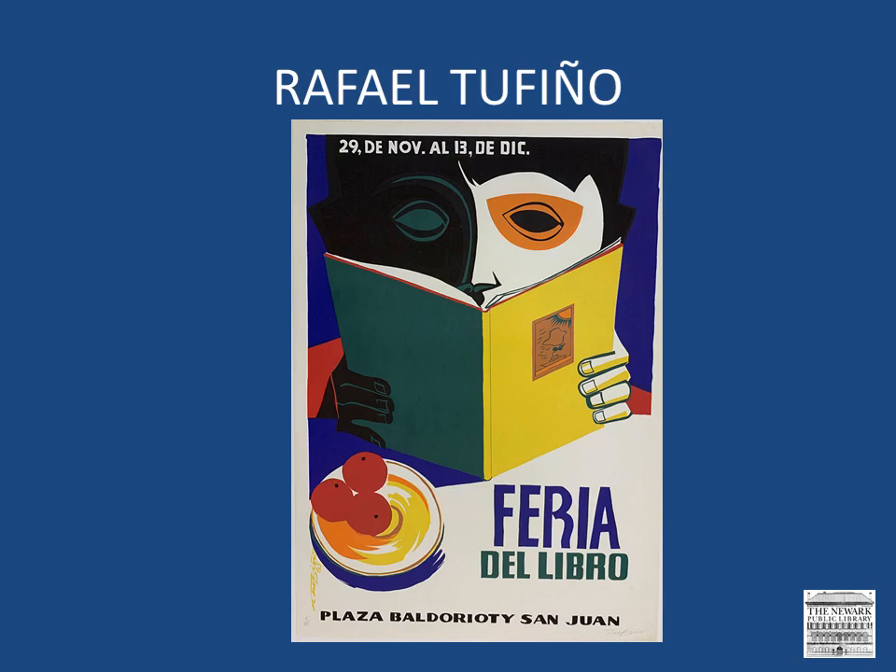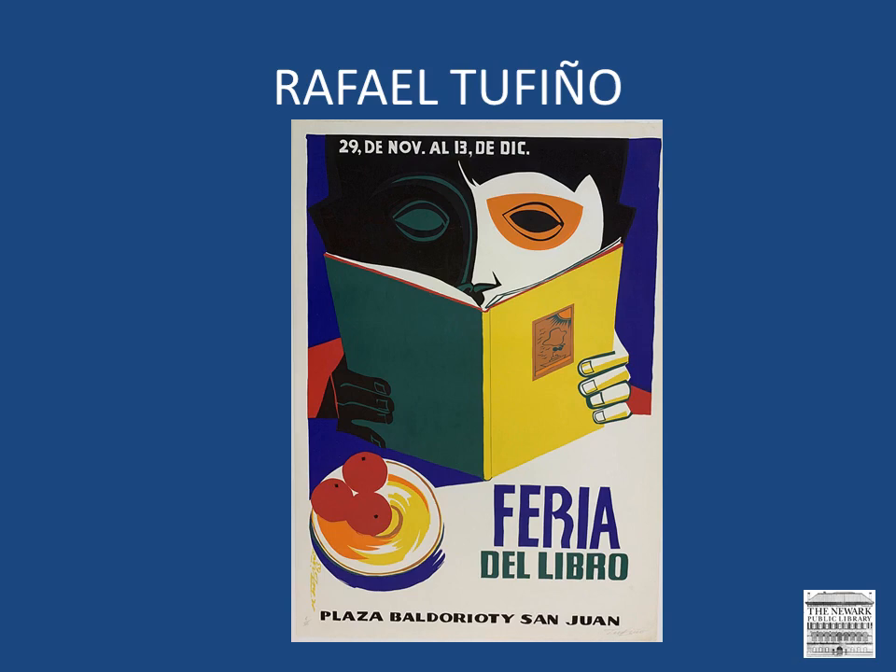Tofiño was one of the seminal figures of the 50s generation of Puerto Rican artists, and, with Lorenzo Homar and Carlos Raquel Rivera, was one of the foremost practitioners of Puerto Rican printmaking. Although he favored a figurative style for much of his work, he explored other techniques and delved into pure abstraction, but always with the most painstaking attention to design, and he achieved harmony among his compositions. Tofiño died in 2008. The image that we see here was a poster he designed for a book fair. And here is a colorful poster for a theater festival that occurred in 1973.